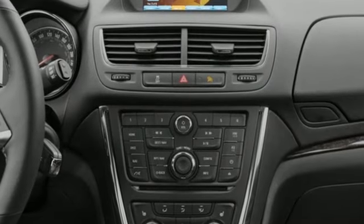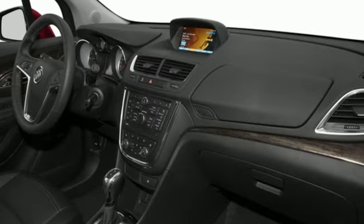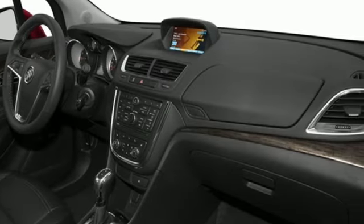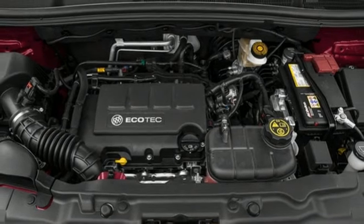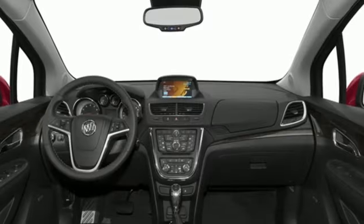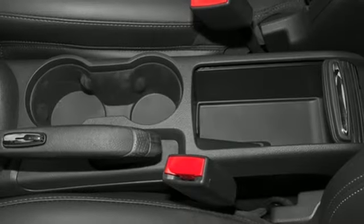Intercooled Turbo Inline 4 Cylinder Engine, Leather Steering Wheel, Bluetooth Wireless Audio Streaming, Manual Tilting Steering Column, Bluetooth, Active Noise Cancellation, Aluminum Wheels, OnStar Remote Link and OnStar 4G LTE Wi-Fi Hotspot.